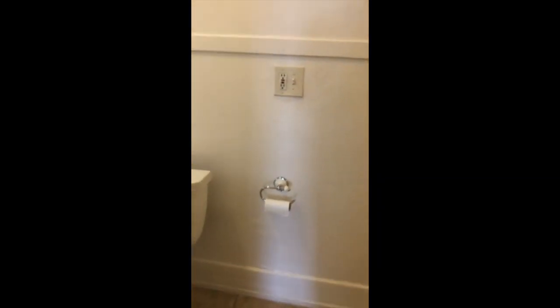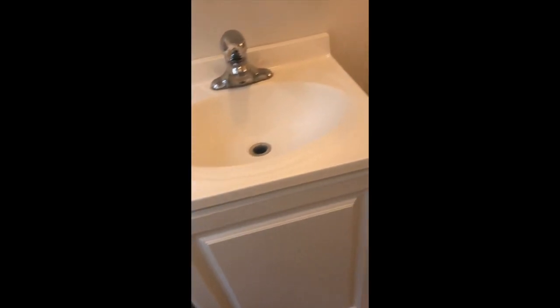This leads into the bathroom, which has a really nice huge clawfoot tub. Since this is a corner unit, it has extra windows, so it's very light and bright.